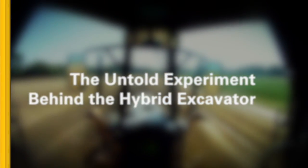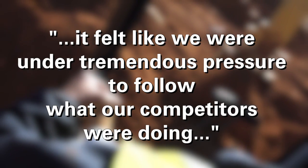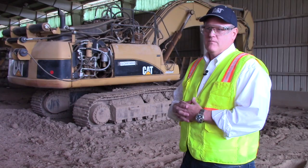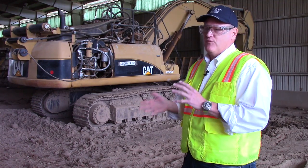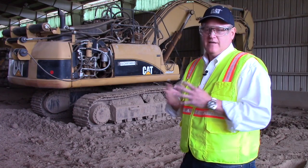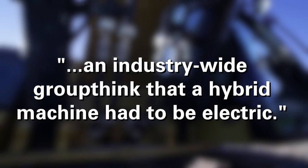We were working to develop an electric hybrid excavator for quite some time and we felt like we were under tremendous pressure to follow what our competitors were doing. They had already introduced electric hybrids and we had not. We were highly influenced by what the automotive industry was doing — some form of energy capture and reuse electrically — and we were in what I think of as an industry-wide group think that a hybrid machine had to be electric.